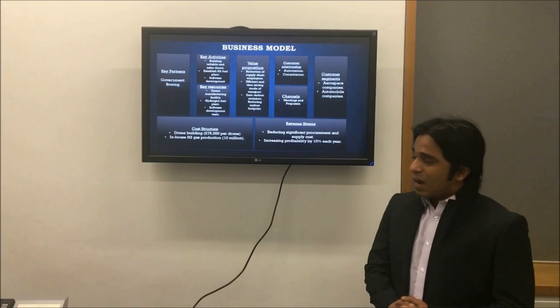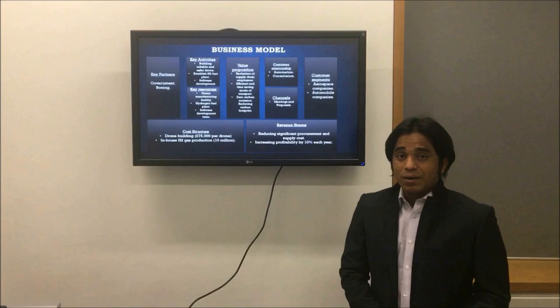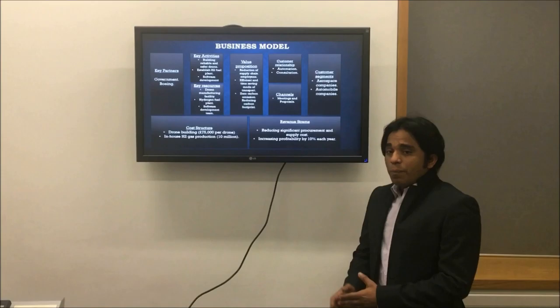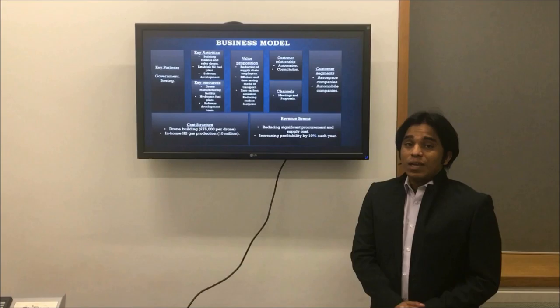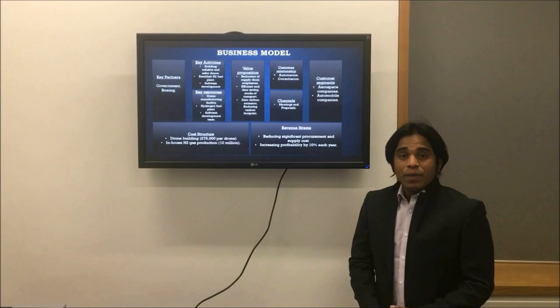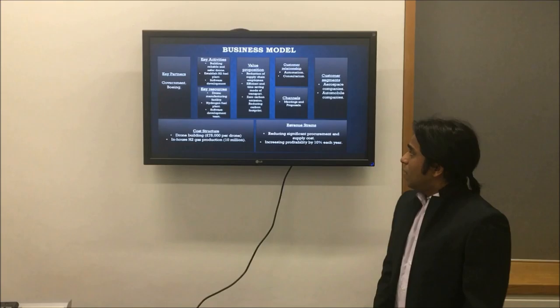For key resources, we need drone manufacturing facilities, a hydrogen fuel plant, and a software development team. Additionally, Tata already has their hydrogen fuel powered car, which will be a kind of resource for our hydrogen fuel plant. For value proposition, I would like to highlight zero emission for the environment because of our hydrogen fuel, which will give us competitive advantage and help Tata build strong relationships with the Indian government and environmental stakeholders.